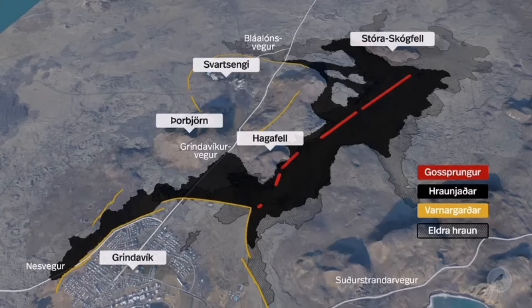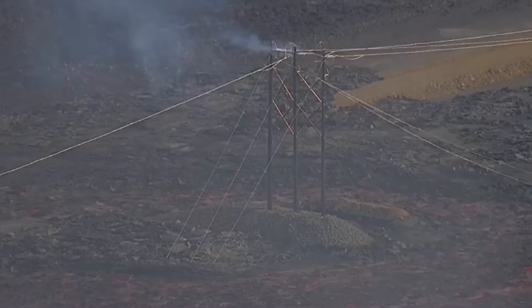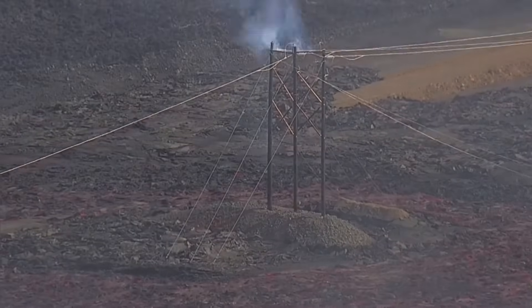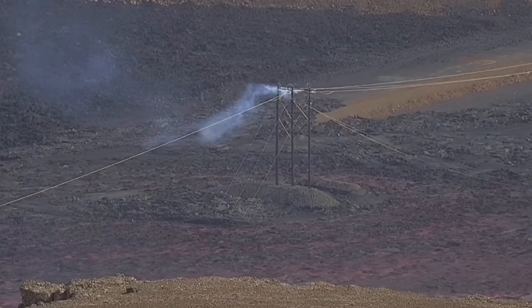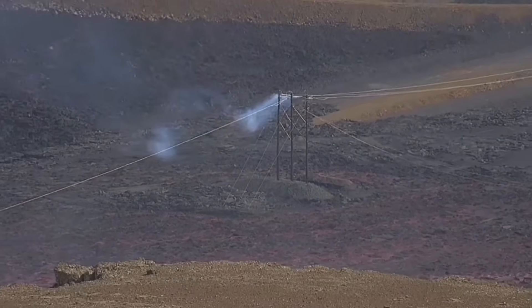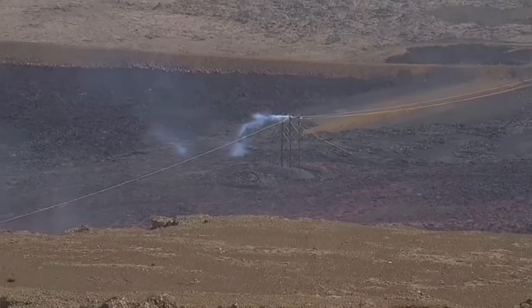This map from RUV shows that last section of the fissure — you can see it here. The lava was flowing around all the infrastructure, including the pylons, and flowing toward the western parts of the town.